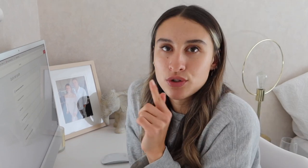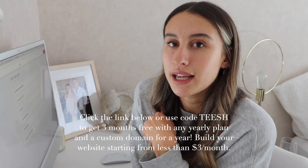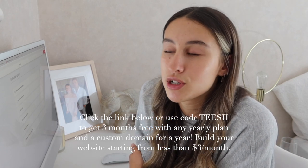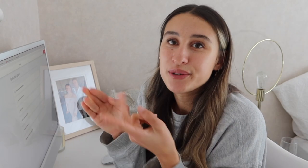You can connect all your products and collections to Zyro. Definitely click the link in my bio or use my code 'Tish' — that gives you three months free with any yearly plan and a free domain for a year. Zyro is the most easy to use, fast, affordable platform with 24/7 support. I hope you guys enjoyed this video — give it a thumbs up, subscribe, and comment below any other business videos you want me to do. Good luck with setting up your new business website!